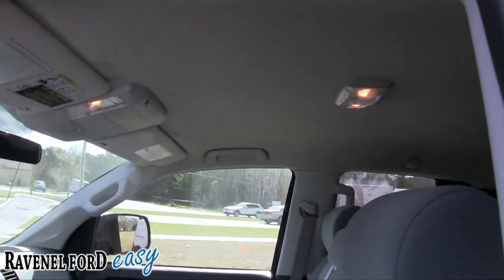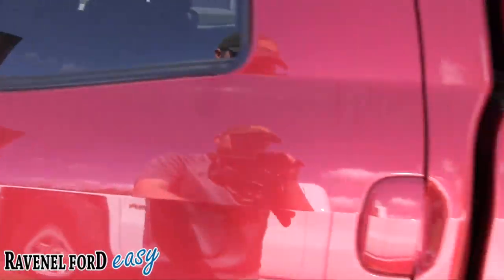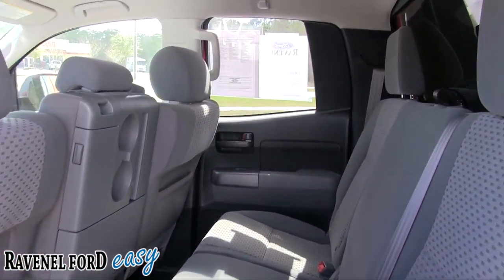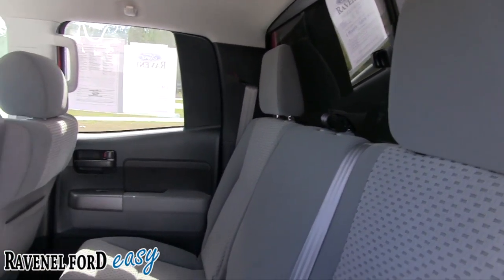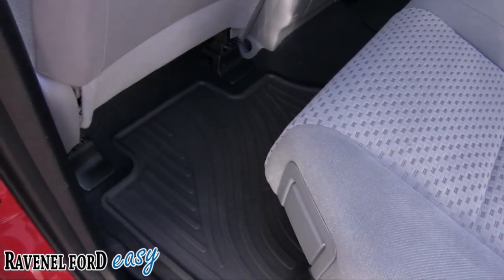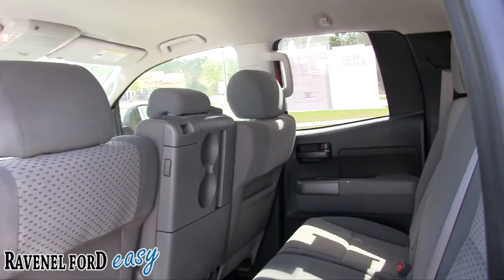Very clean inside — sunroof on this particular model. Let's take a look in the back. Not bad at all — very clean. I mean, very clean Tundra, just as clean as can be.